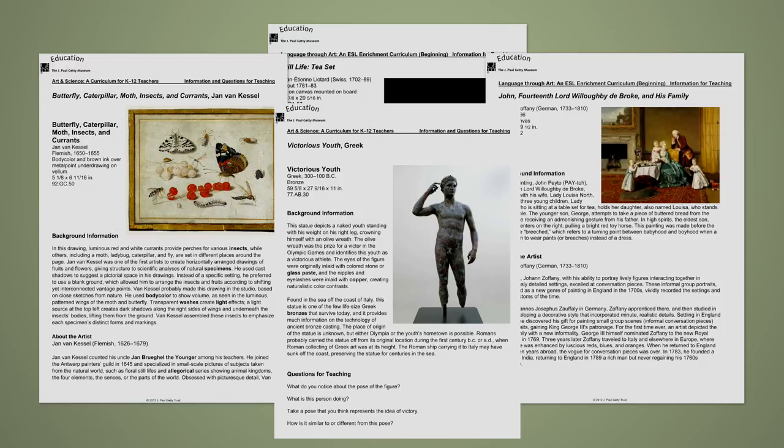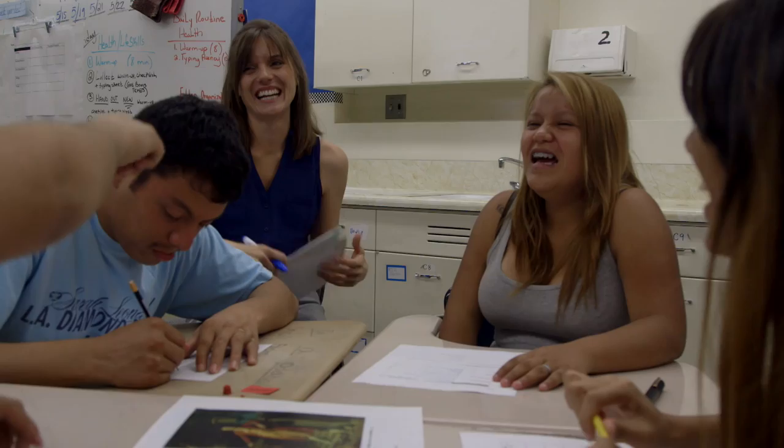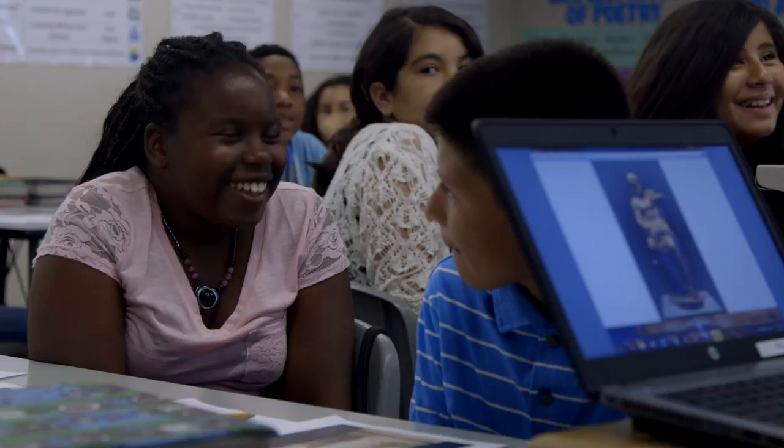We really wanted to teach the teachers about arts integration. What we're hoping is the teachers will take ownership and change their teaching practice and do arts integrated lessons in the classroom.